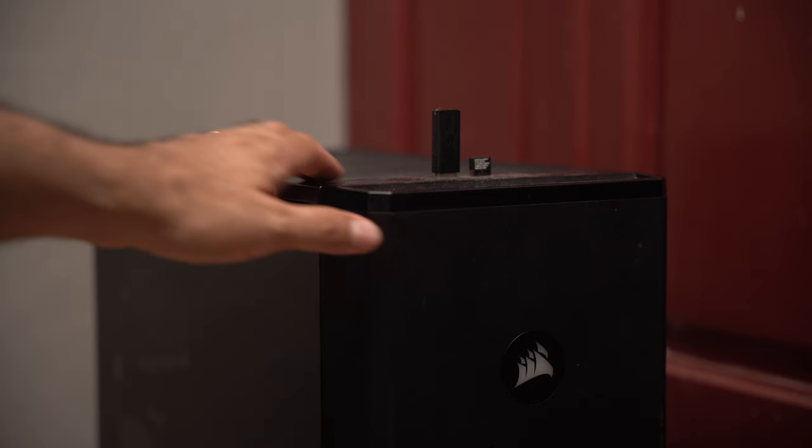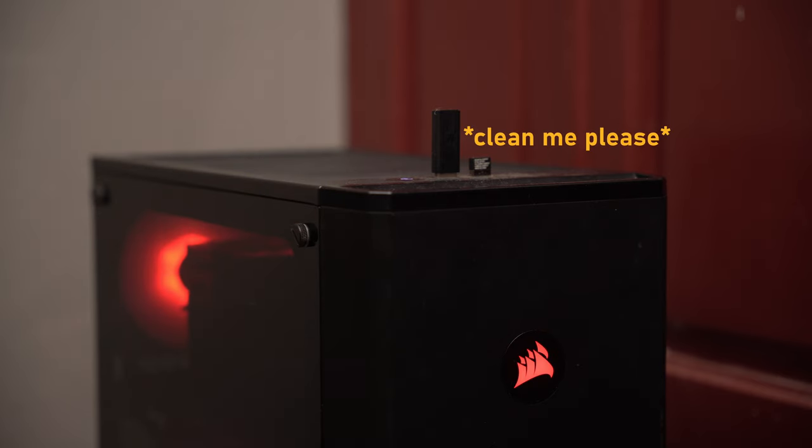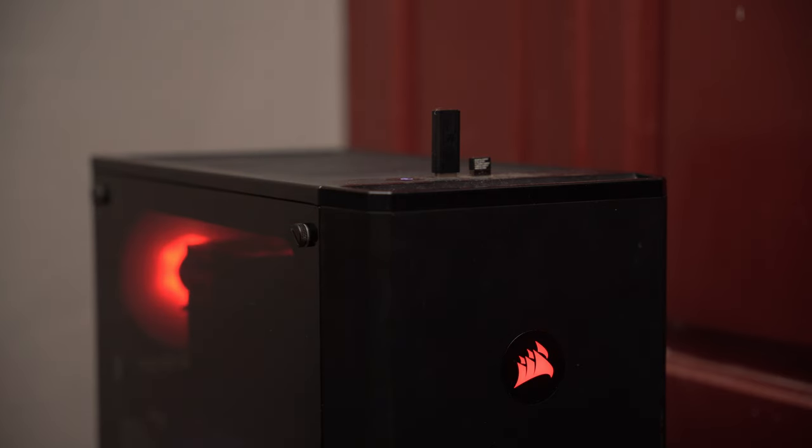Don't buy the cheapest case you can find, because in the end you're going to regret it. It's going to be an eyesore if it's an ugly case, and you're going to need good airflow. Just buy a decent case that has good airflow and looks good to you — it's probably the last part you're going to want to upgrade, and it is indeed the last part I'm planning to upgrade.